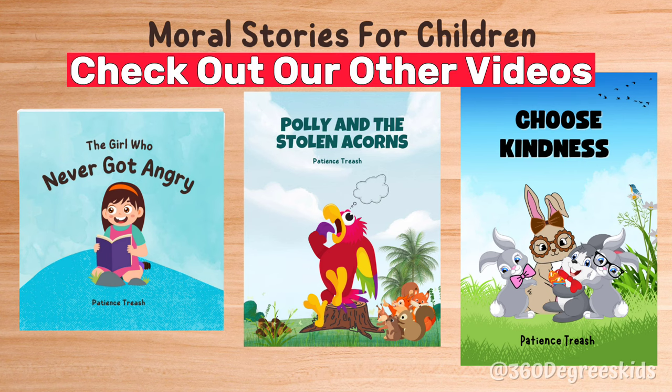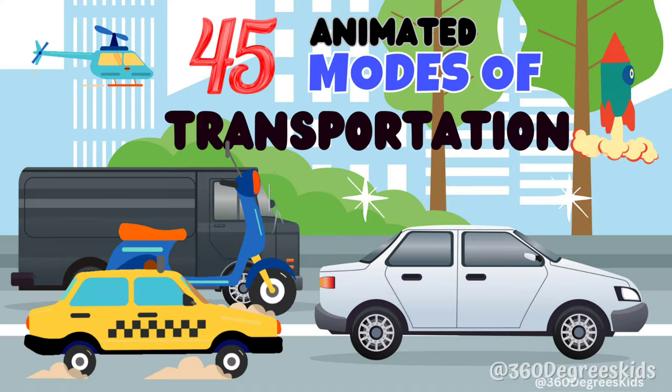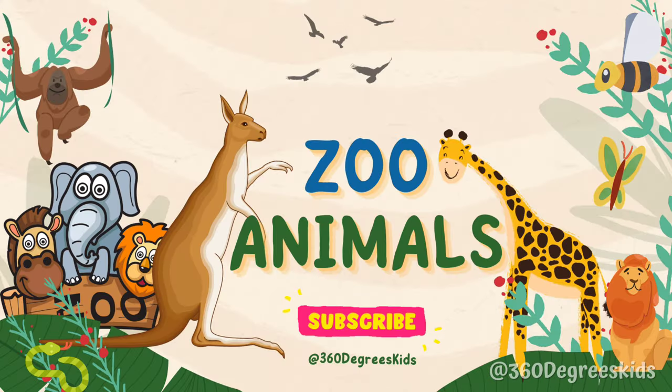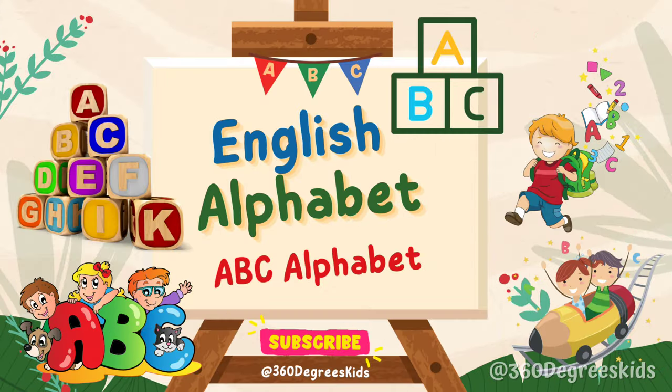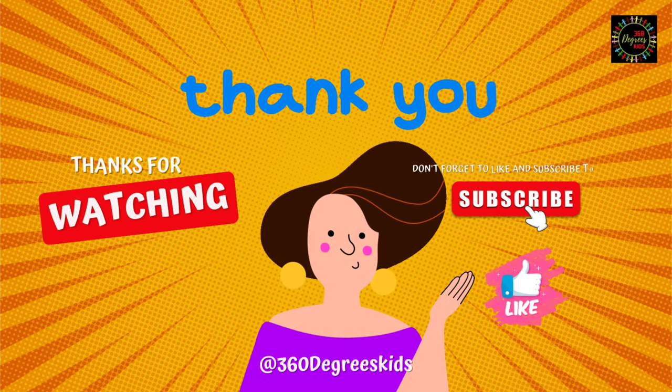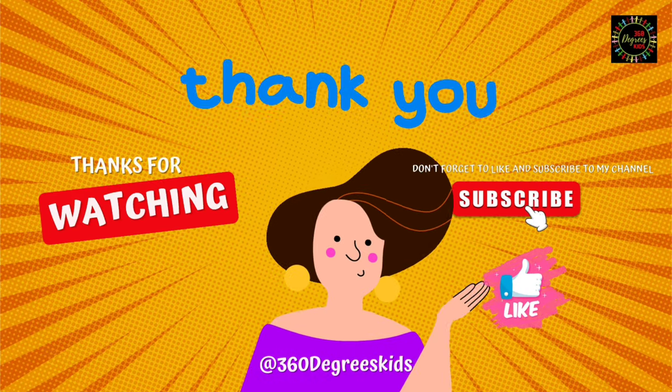Check out our other educational and fun videos. Thank you for joining us today for another educational video. If you enjoyed this video, subscribe, give it a thumbs up, and share it with your friends and family. We appreciate your support and it motivates us to bring you more amazing content like this. Thanks for watching and we'll see you in the next video.